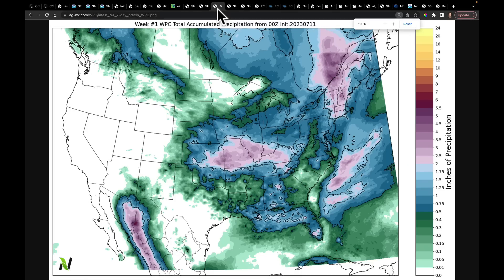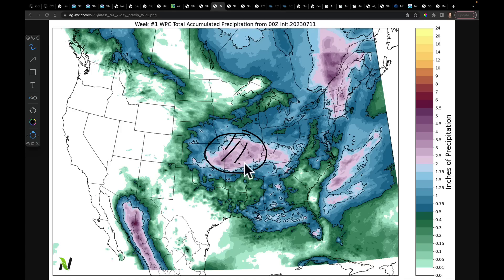I'd like to show you the latest from the WPC. We continue to see the WPC forecasting better rains for southern Illinois into Missouri and into Kansas — this is first going to come from some strong storms in through here, then gets over into the Ohio River Valley as well. This is the corridor through which we expect to get a lot of this thunderstorm activity.